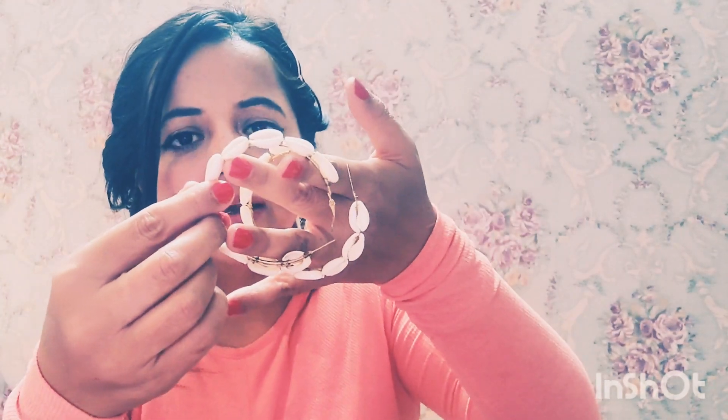Moving on to my third ones — these are very trendy right now and you'll see a lot of influencers and YouTubers wearing these. These are shell hoops. When I saw them I knew I had to buy them because they're trending and they go with both Indian and western attires. They look super chic and pretty, and they're super lightweight.